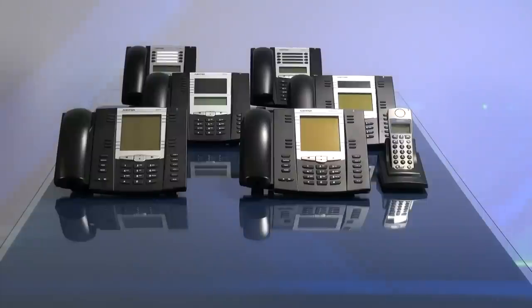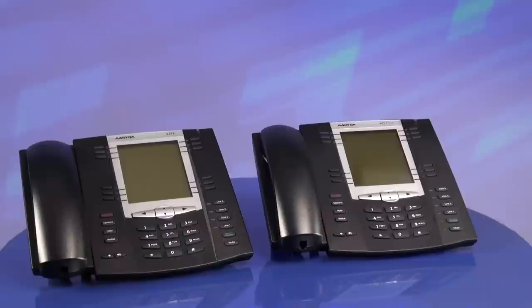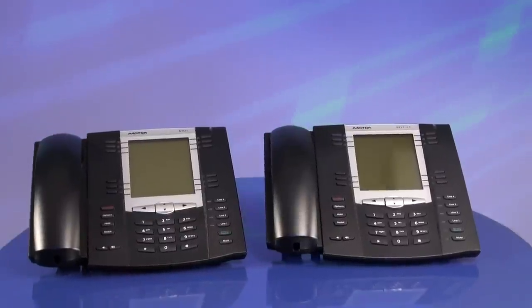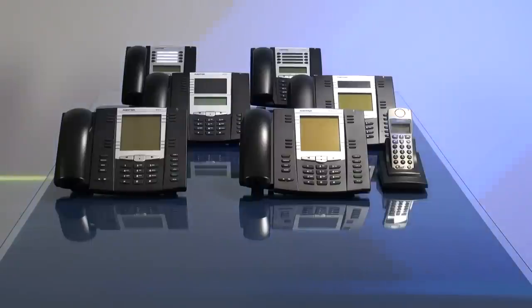The 6757i and 6757i CT are mid-priced IP phones that offer hands-free functions, multiple lines, configurable soft keys, dual Ethernet ports, and larger LCD screens.